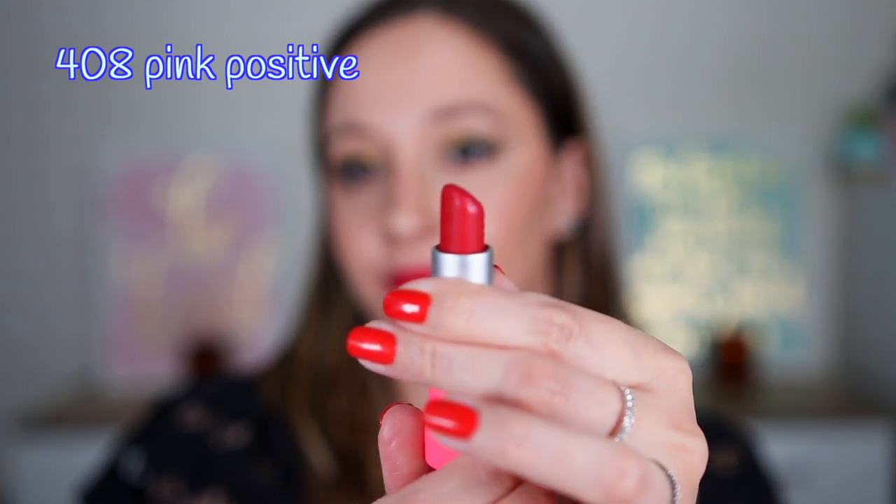Then we have shade 408 Pink Positive. Shade 407 stained my lips quite a bit, so I took a makeup wipe to remove as much color as possible and then applied concealer again. This is a beautiful magenta pink lipstick — it is a must-have for summer makeup looks. It can go very well with eyeliner or just mascara on the eyes because it is such a beautiful lip shade. It can truly elevate your mood. It is perfect.